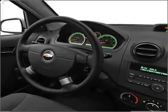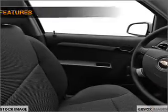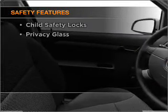Power steering. An adjustable tilt steering wheel. And for your peace of mind, the following safety equipment is included.